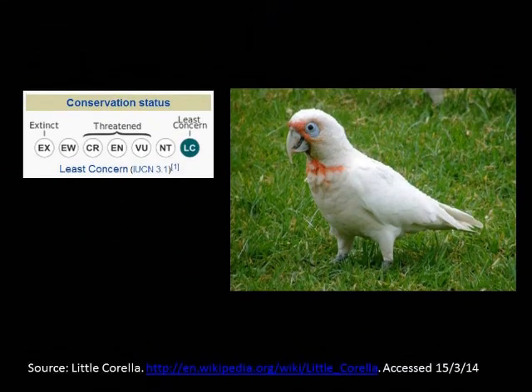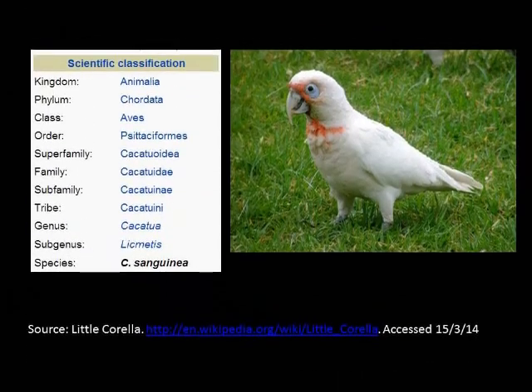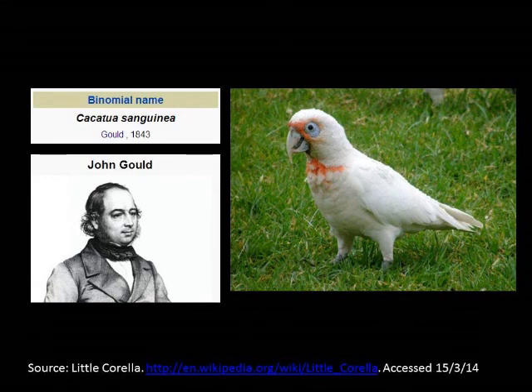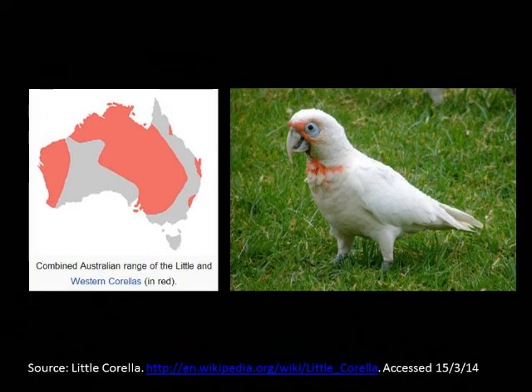Time for a fact file. The little Corella is not very endangered — in fact, it's of least concern. It's part of the cockatoo family, named Cacatua sanguinea by John Gould, an extraordinary man who did amazing things for the Australian bird population, naming many of the species that we know today. The 'sanguinea' refers to the blood colour you see around its throat. You can also see from this next image that the range of the little Corella is quite large, covering extensive areas of Australia.